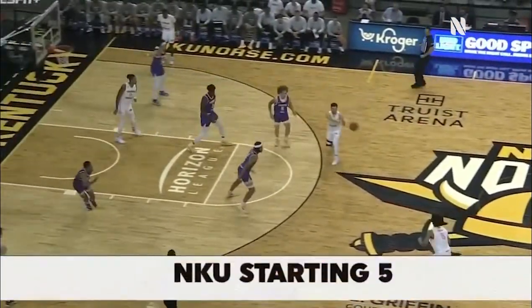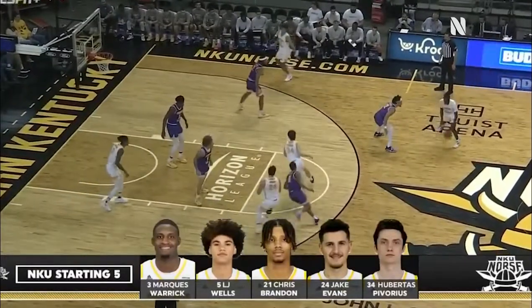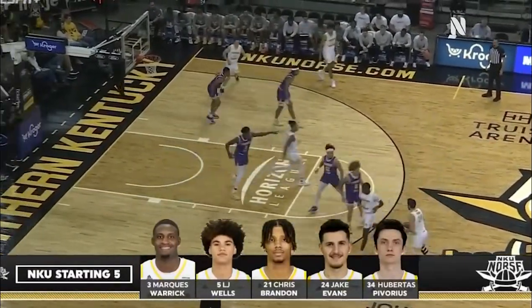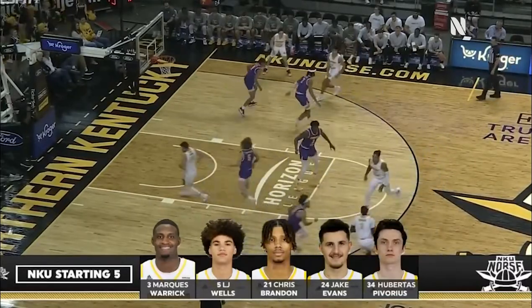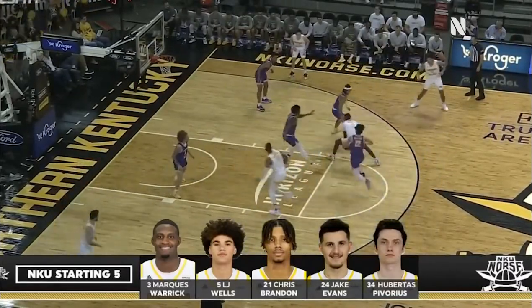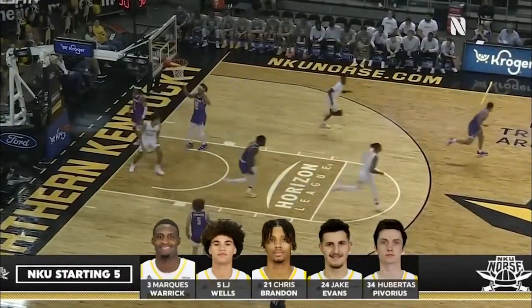Kentucky starters look like this — you might need a program. Marquez Warwick and Chris Brannon, the normal starters, are joined by L.J. Wells, a freshman who made a splash down at the Florida Gulf Coast Showcase, Jake Evans in his second game of the season, and Hubie Pavorius. They round out the starting lineup.